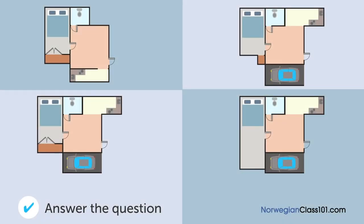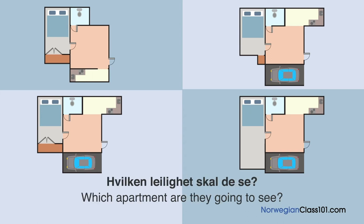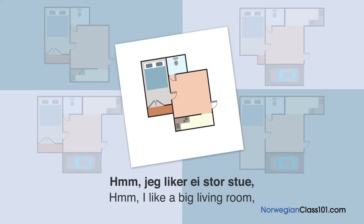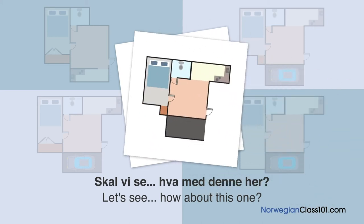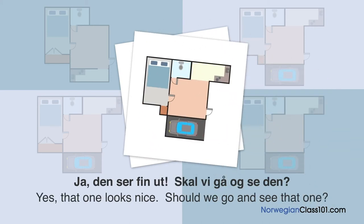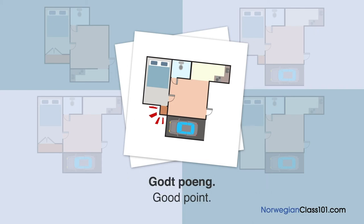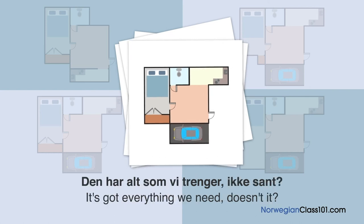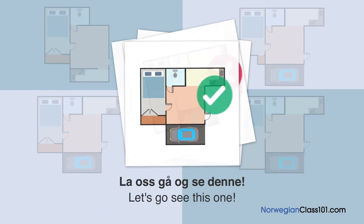Hvilken leilighet skal de se? En mann og ei kone ser på plantegninger. Den første har stor stue men ingen parkeringsplass. Den andre ser fin ut, men skapet er litt for lite. Den tredje har alt som vi trenger og skapet er ganske stort også. La oss gå og se denne.